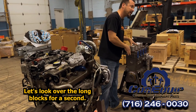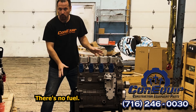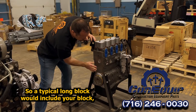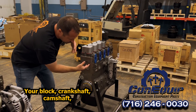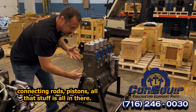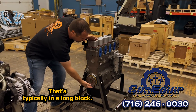Let's look over the long blocks for a second. Not so much, right? Kind of a little bit lacking. We don't have exhaust on it, there's no fuel, there's no electrical. A typical long block would include your block, cylinder head — typically loaded with valve springs and all that — loaded cylinder head, your block, crankshaft, camshaft, connecting rods, pistons, all that stuff, all brand new parts ready to go. That's typically what's in a long block.